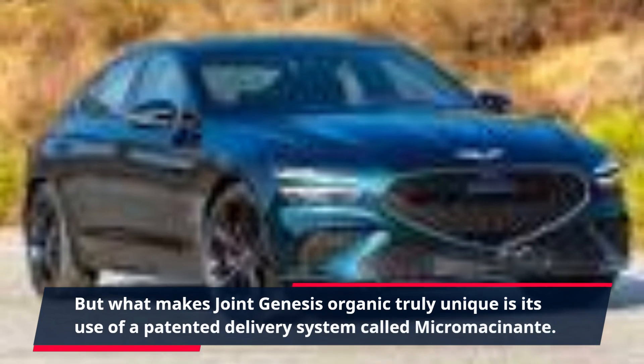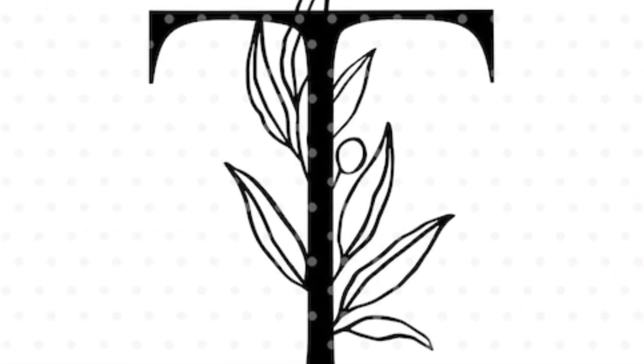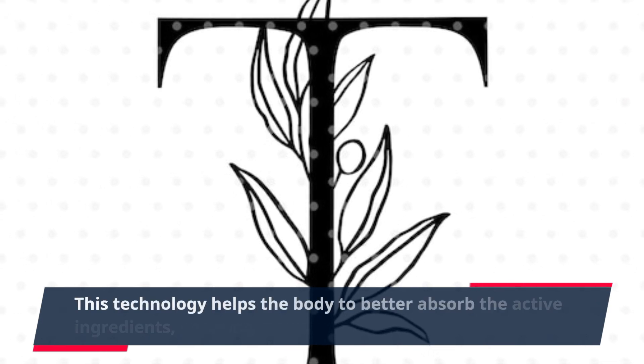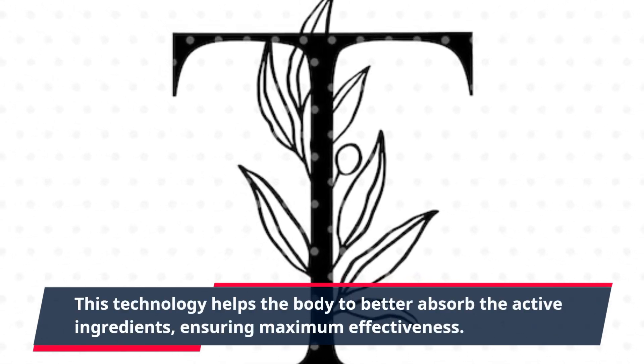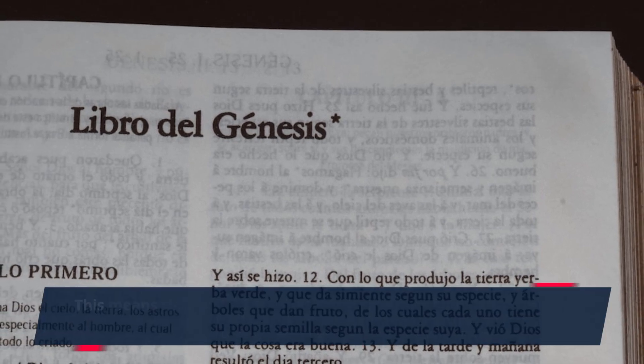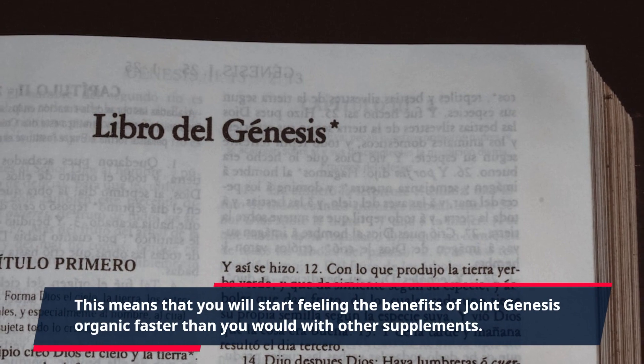But what makes Joint Genesis Organic truly unique is its use of a patented delivery system called Micromascinante. This technology helps the body to better absorb the active ingredients, ensuring maximum effectiveness. This means that you will start feeling the benefits of Joint Genesis Organic faster than you would with other supplements.